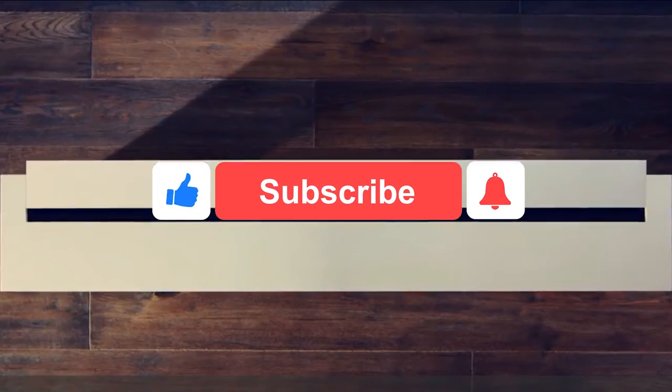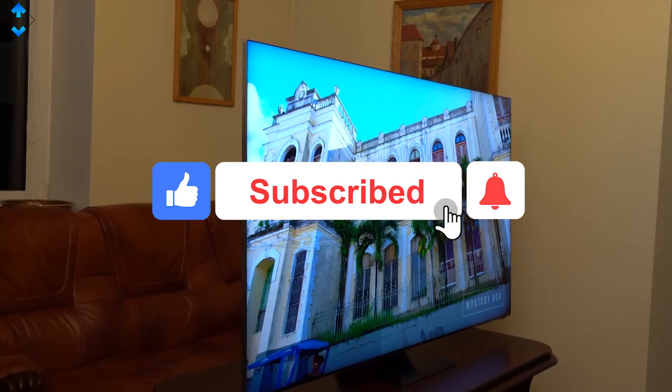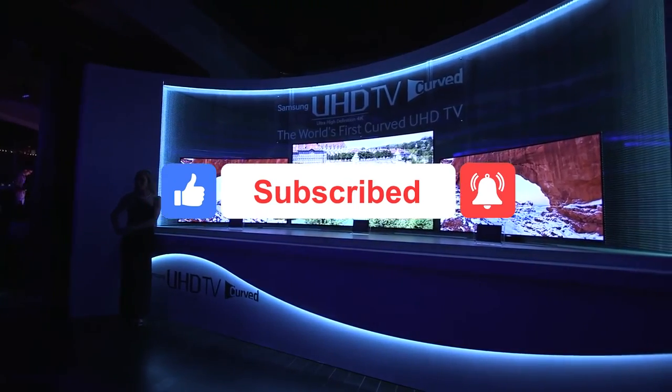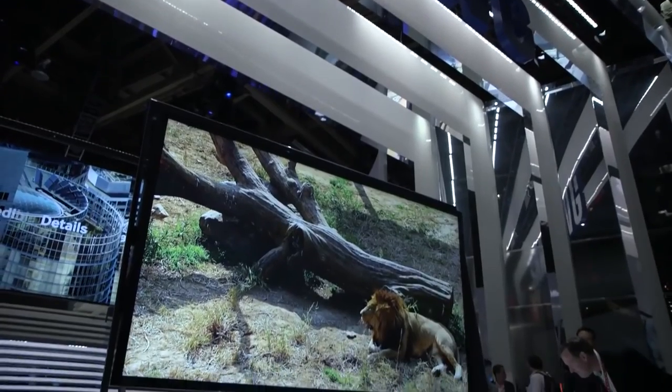Don't forget to like this video and subscribe to our channel for more interesting content. Also hit the bell icon so that you'll get a notification whenever we post a new video.